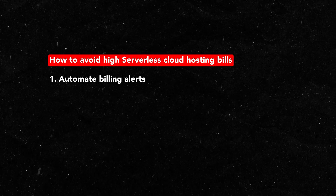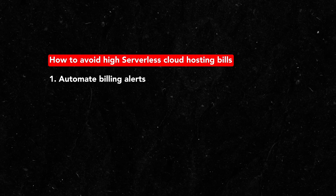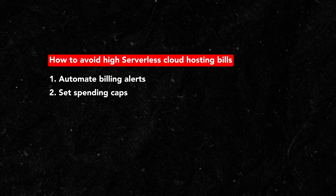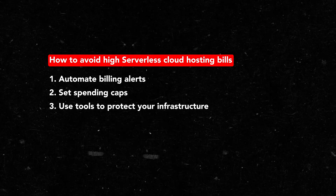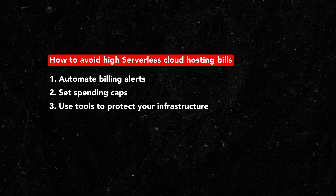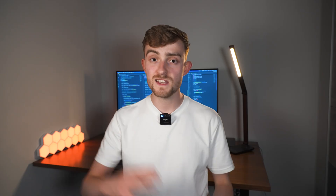Number one, you should automate billing alerts so that you're notified if your spending for that month goes above a certain amount. Number two, you could set a spending cap on your account that prevents your monthly bill from going over a certain amount. Number three, you should use tools like Cloudflare, AWS CloudFront, and the many other options available to you for protecting your resources. These tools can cache data to take the workload off of your resources, and they can also detect malicious traffic and completely block it from ever reaching your serverless resources.